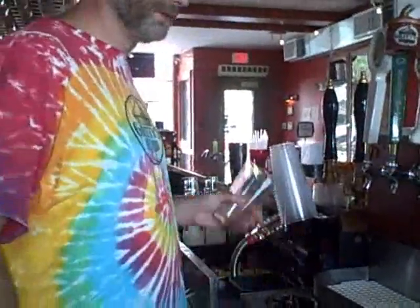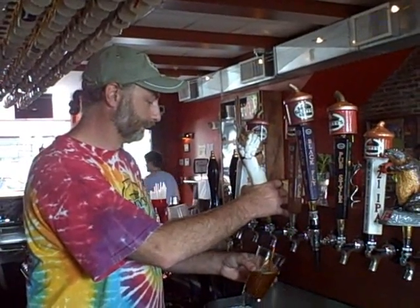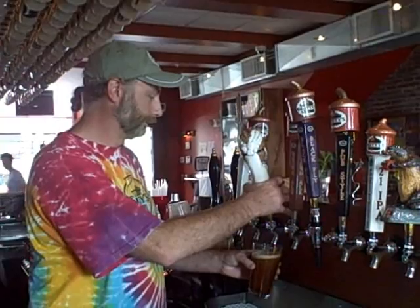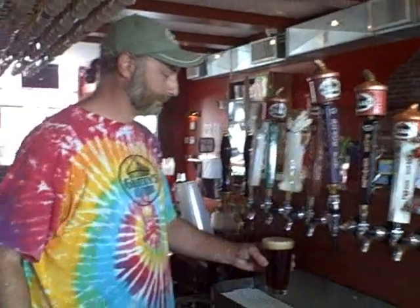This is definitely part of the job. This is what a nice glass of beer should look like.